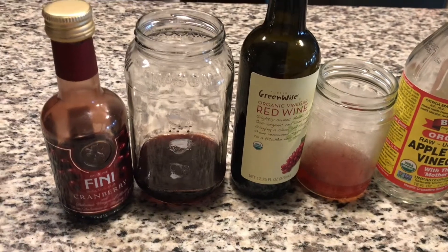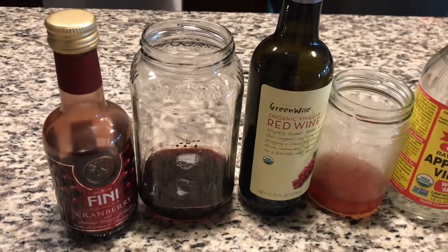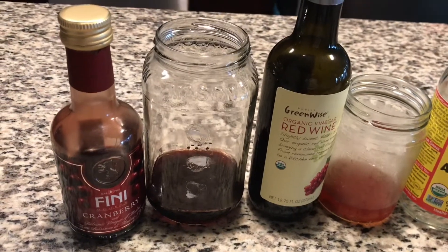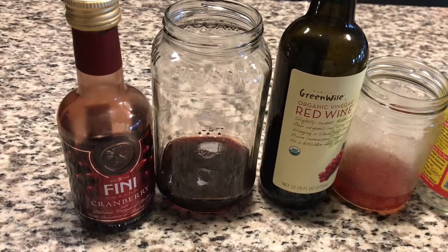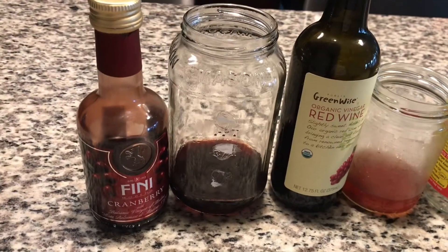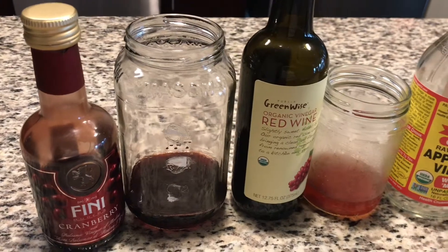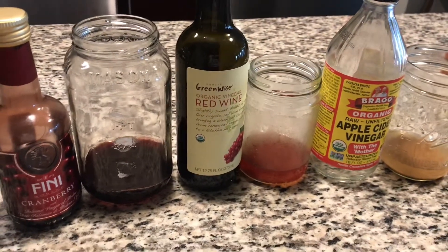Hi everybody. I'm just making this quick video — it may help someone, it may not, but it's good to know. I have indoor plants and a few of them got gnats. I've heard that vinegar helps with capturing gnats, so I did a little experiment with these three vinegars.